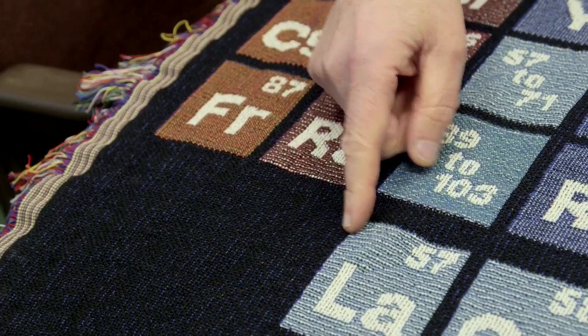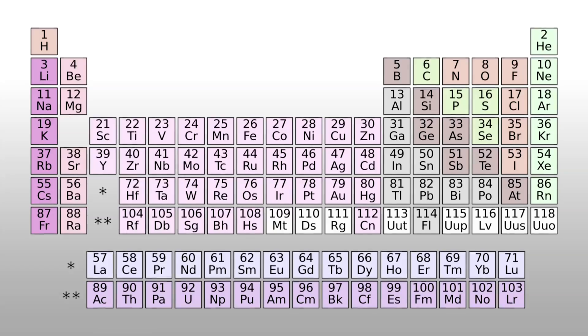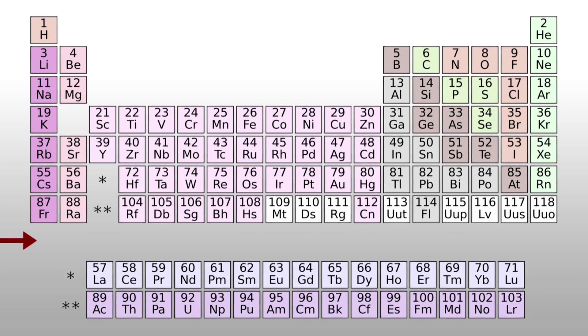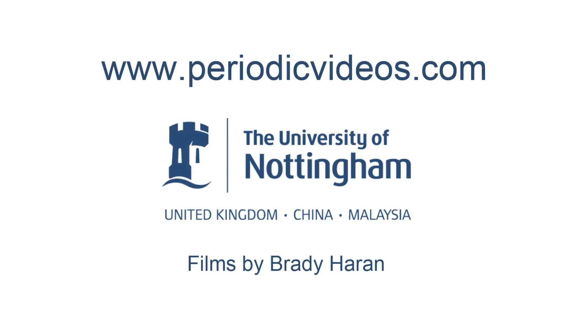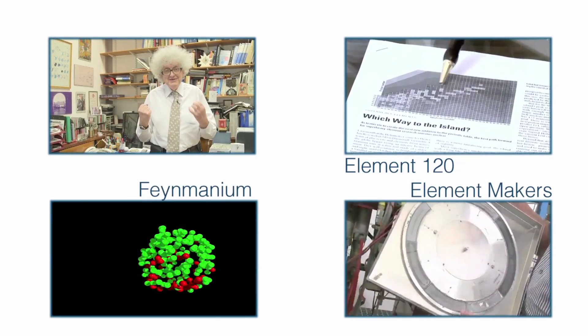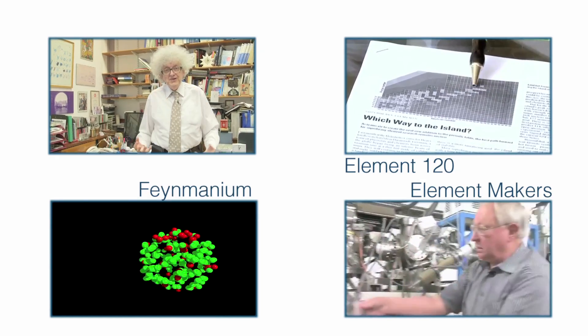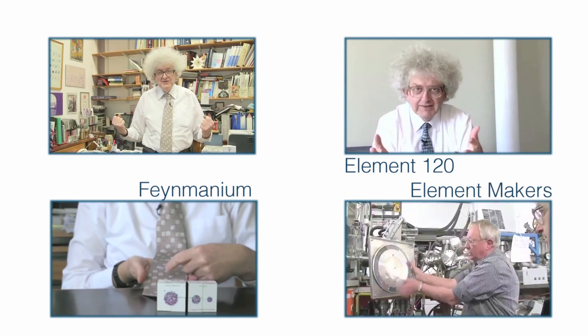Can physicists now synthesize elements which will start row number eight? The first element that's likely to be synthesized is 120, because even-numbered elements are more stable than odd-numbered elements. It will be really interesting to see whether one of these elements can be made soon. The periodic table is always waiting for new results — we already have a video about the possibility of element 120 if you're interested. Chemistry is not finished; this is just the beginning. I hope that 2016 is going to be a really exciting year for chemistry and for science in general. Happy New Year to you all — great success in your science, and keep watching.